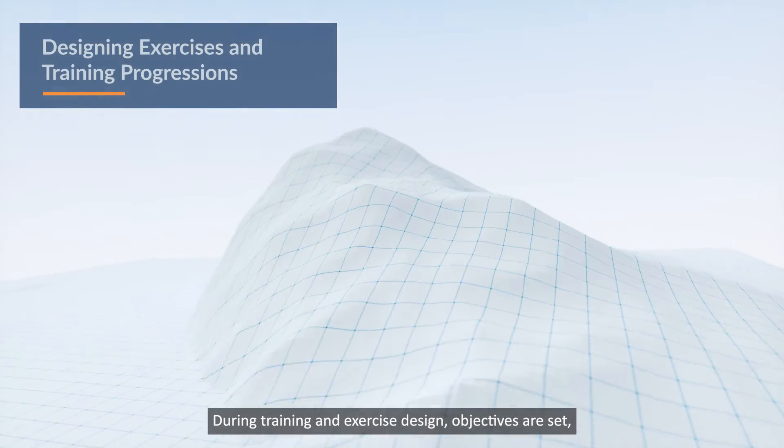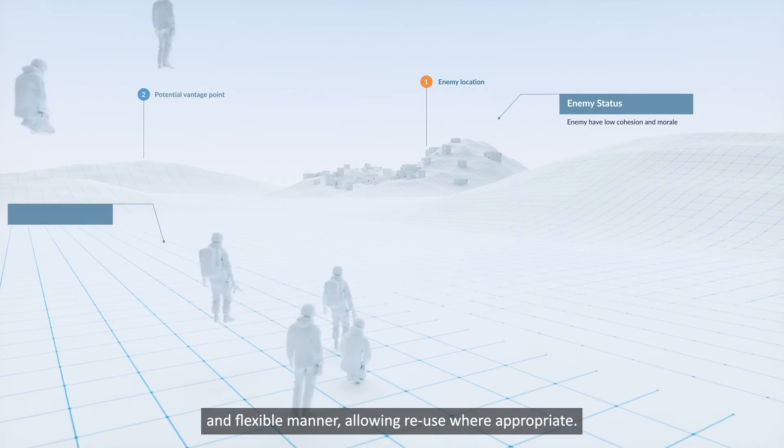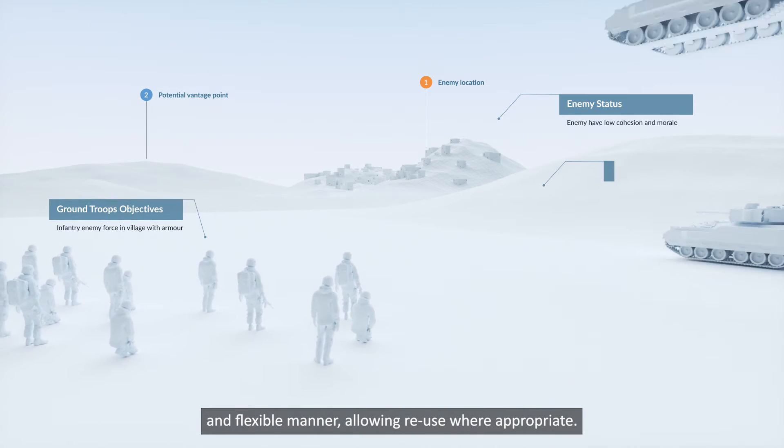During training and exercise design, objectives are set and resources and training assets managed in an agile and flexible manner, allowing reuse where appropriate.